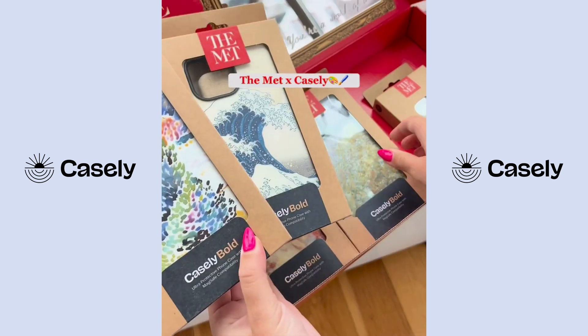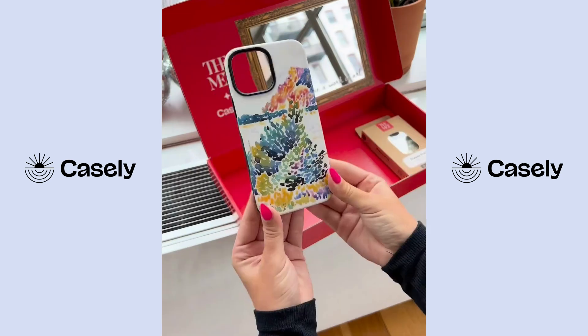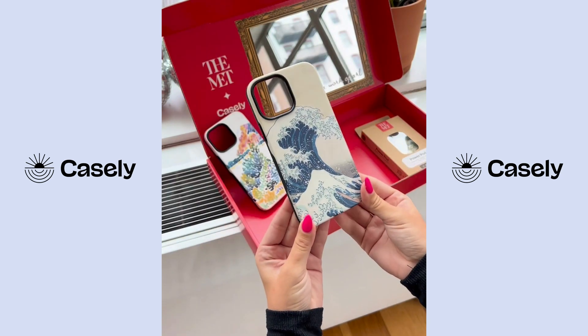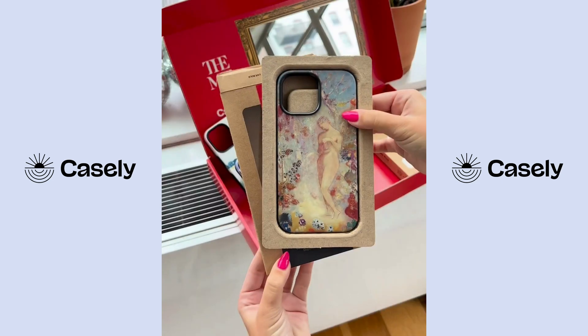If you're a fan of The Met Museum, stop scrolling and listen up. We're so excited to announce that our newest collaboration with The Met has just launched. We took some of the most iconic art pieces at The Met and turned them into the phone cases and power pods you know and love.